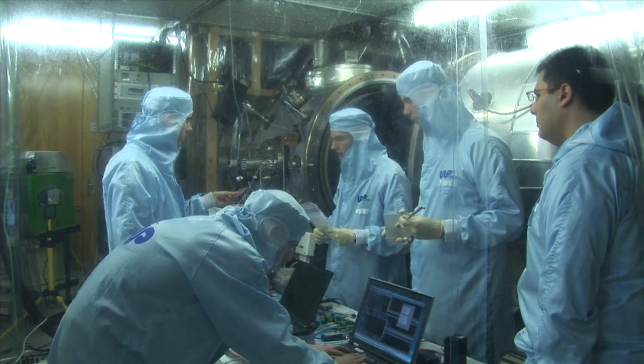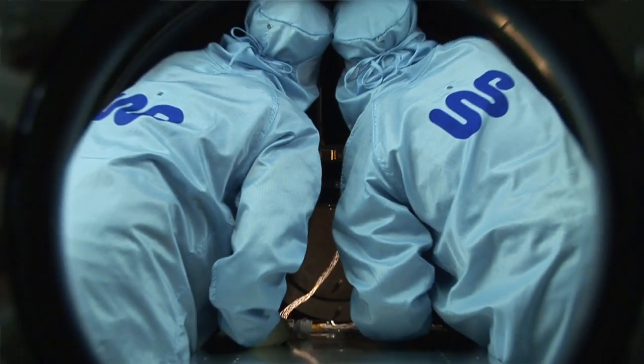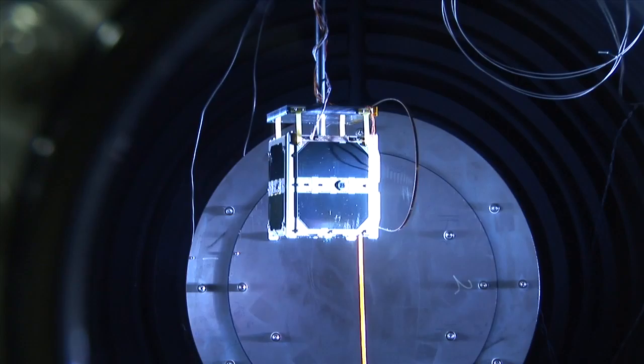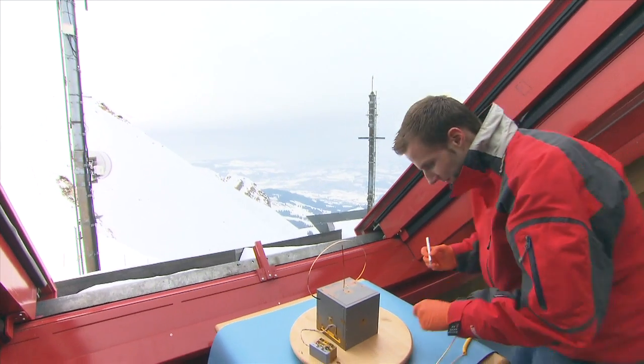The objective of this project was primarily to educate students. From that perspective it was a great success, because we had about 200 students coming from all over Switzerland and participating in the design, the test, and the flight of this satellite.